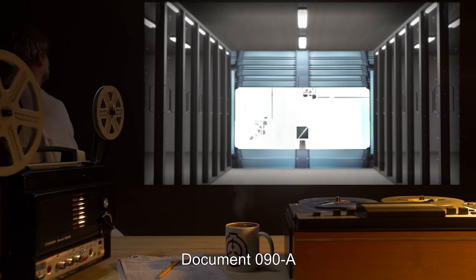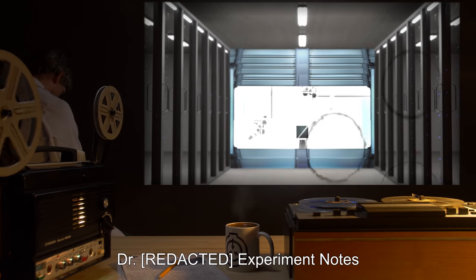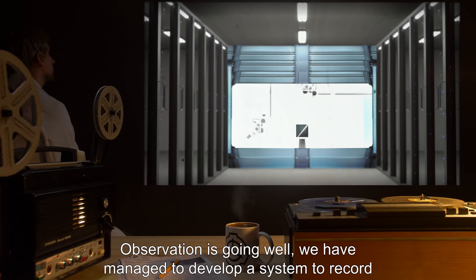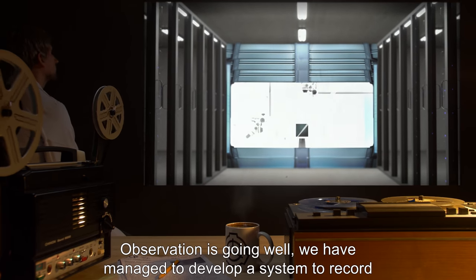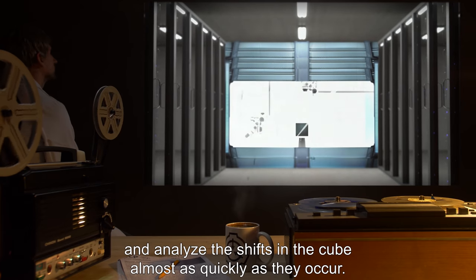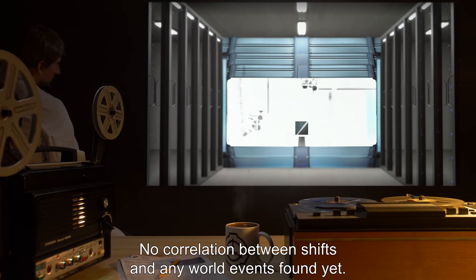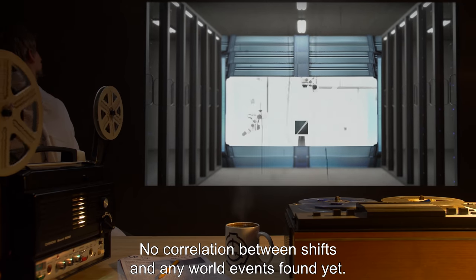ADDENDUM — DOCUMENT 090-A, DOCTOR EXPERIMENT NOTES. EXPERIMENT 0012: Observation is going well. We have managed to develop a system to record and analyze the shifts in the cube almost as quickly as they occur. No correlation between shifts and any world events found yet.